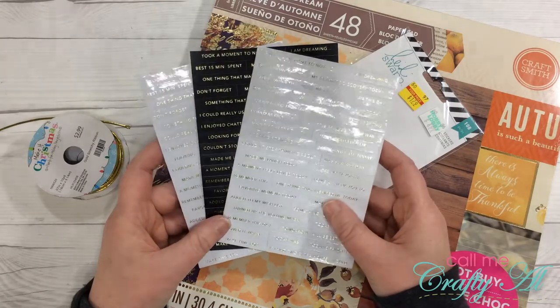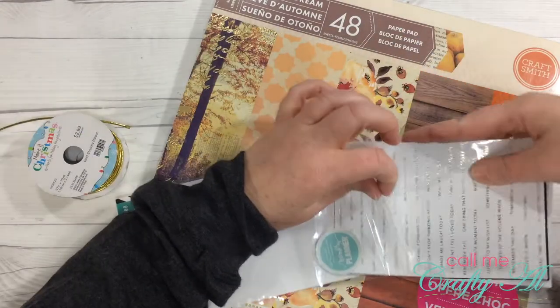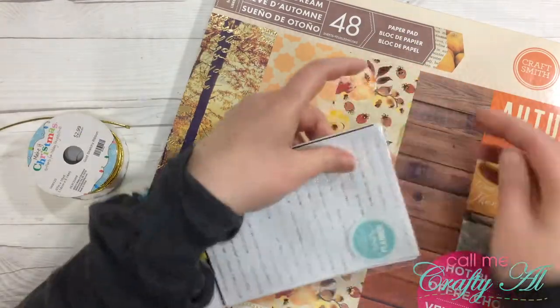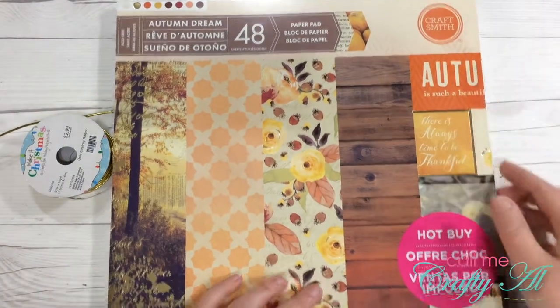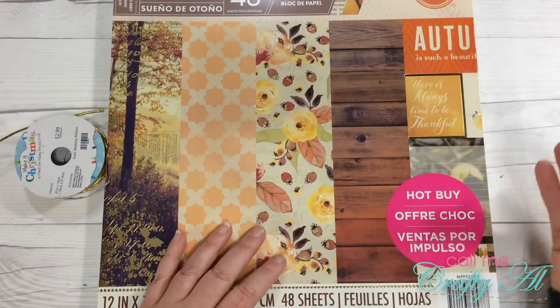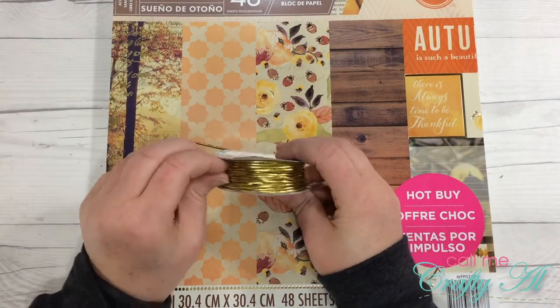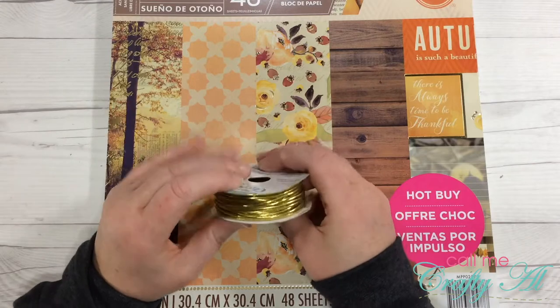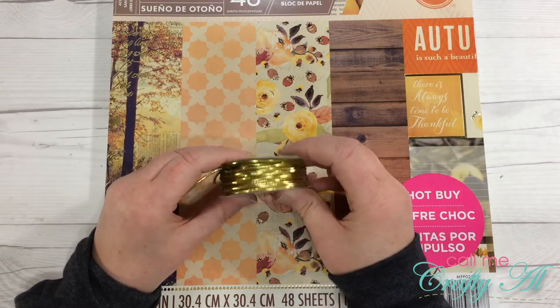Besides the stickers, I am going to be using the Autumn Dream paper from Craftsmith, which was the last round of hot buy papers at Michael's, and then I have my gold stretchy cord from Hobby Lobby to hold my inserts in my traveler's notebook.